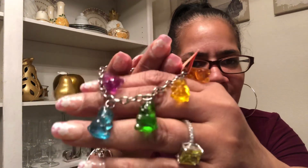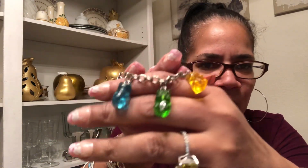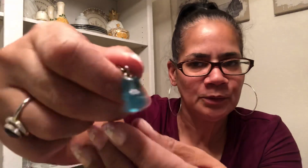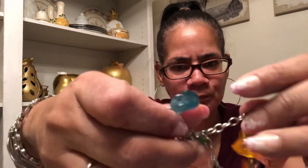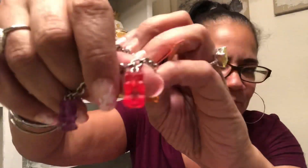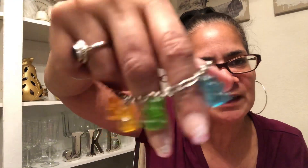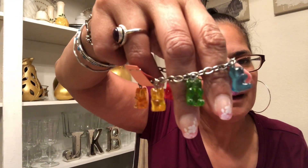Oh, this is cute — oh my god, y'all, gummy bears! Gummy bears on a bracelet — a charm bracelet! Look at that — for a kid. Oh, that's cute, I love that! Some kid would be so happy to have that. Orange, yellow, green, blue, purple, and red. They look just like gummy bears out of the package. Oh, that is so cute! Put that with that lot.